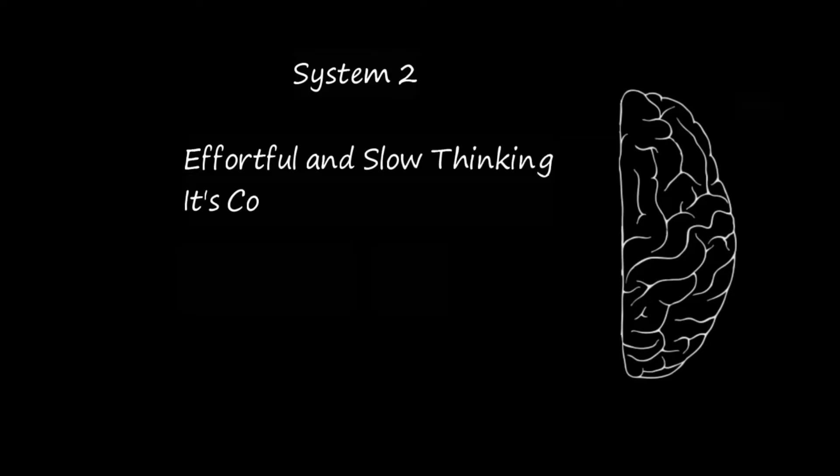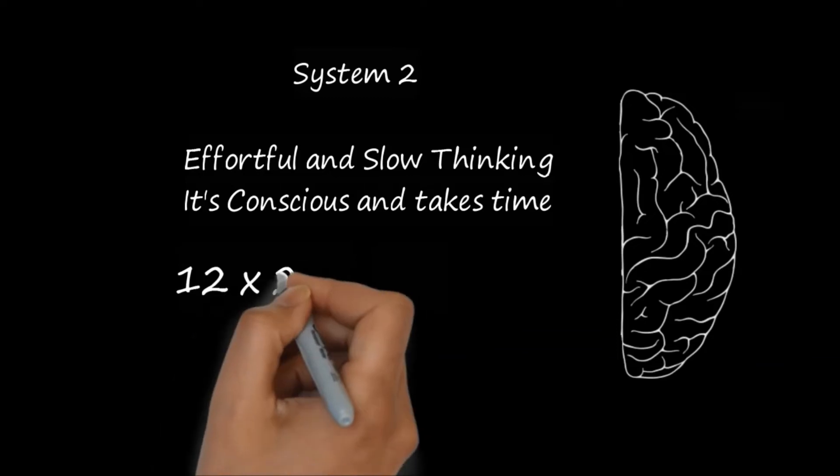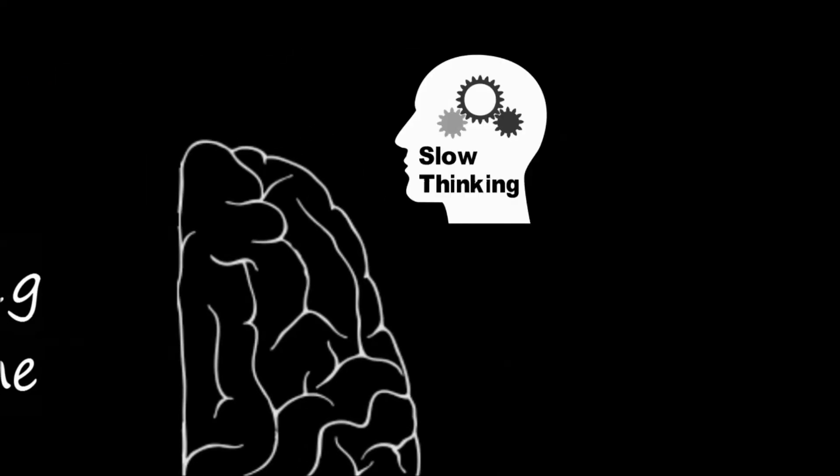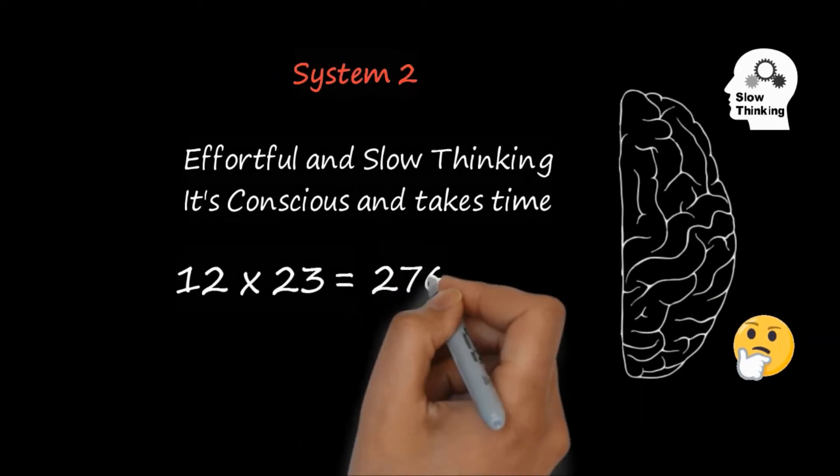System 2 is effortful and slow thinking — it's conscious and takes time. For example, if I ask you what is 12 times 23, your System 2 slow thinking will kick in and you will think about the answer before you present it.